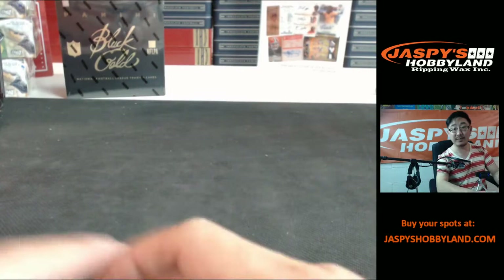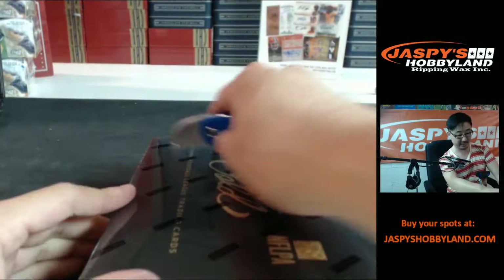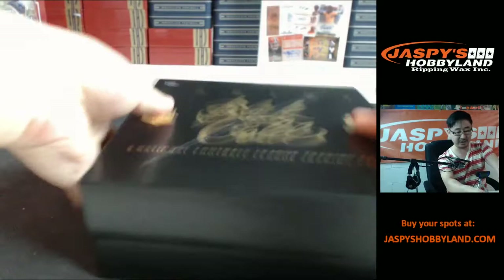One more measly box to go and then we're done. It's all up to you after that — just go to jaspieshobbyland.com and let's see what we're going to do next. That museum collection is down to six teams already — looks like we're going to be doing some museum collection baseball right after this. That's pretty exciting — get in on the action, folks, jaspieshobbyland.com.